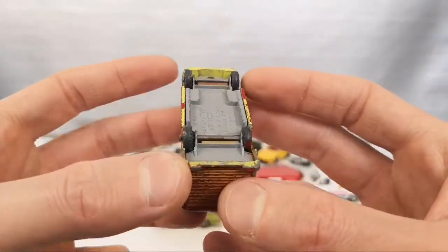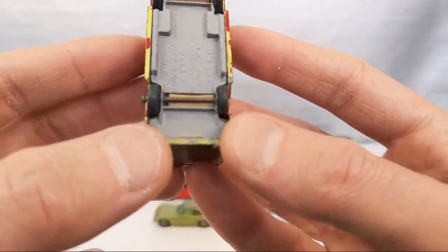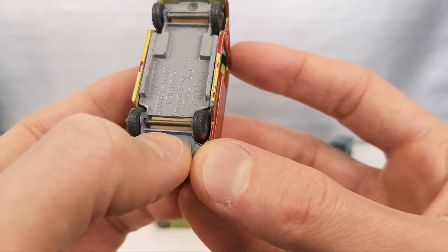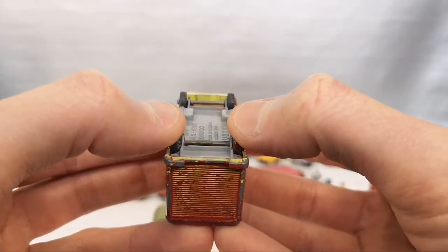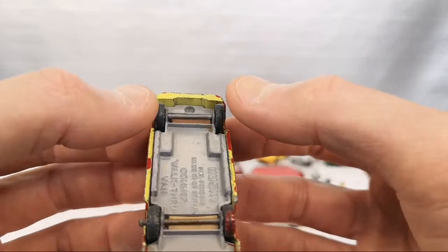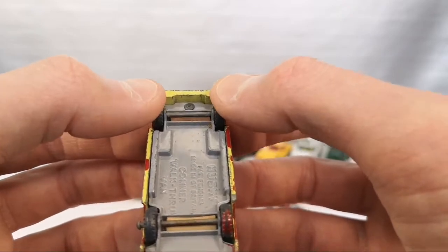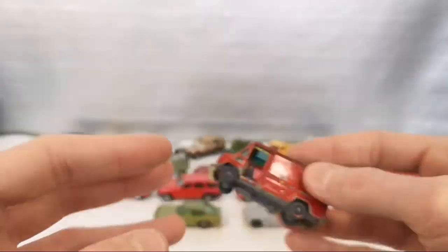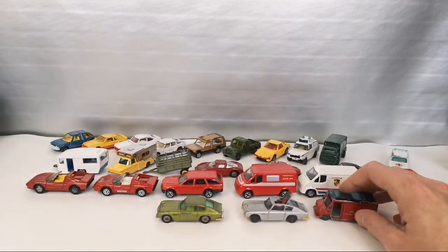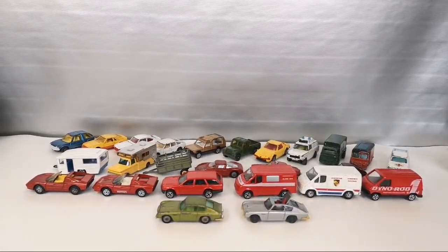Now I wanted to show that on the older Huskies — the metal-on-metal ones — they also have suspension, but it's a very special system. There's kind of a spongy thing in there that gives some suspension. It's kind of hard to show because it's not a lot, but you can kind of press it down on the cushion and that acts as a little bit of suspension. Kind of a cool system — works pretty well. So that's it for the Corgis and their related brands.